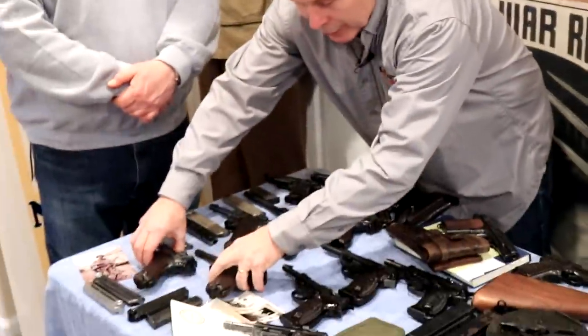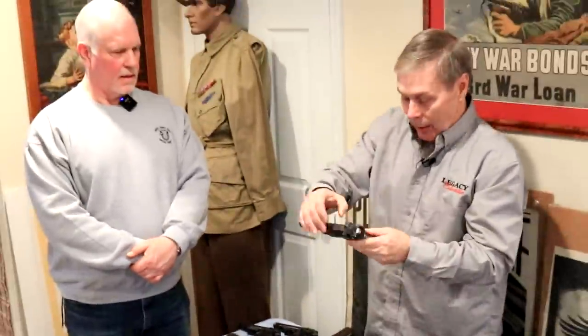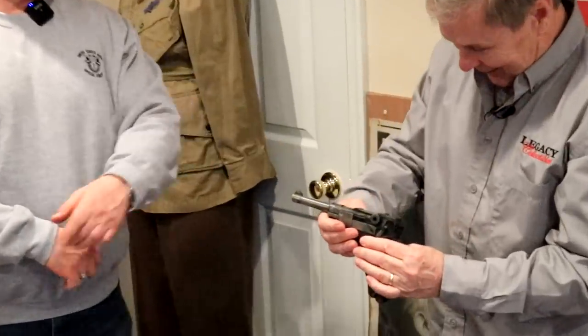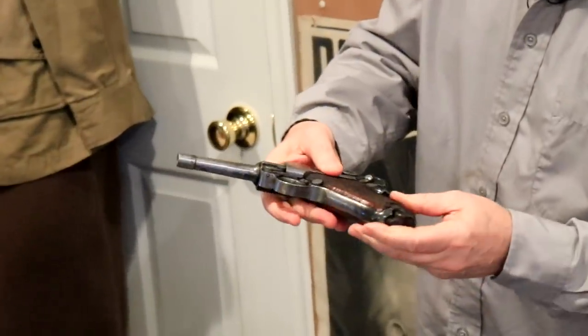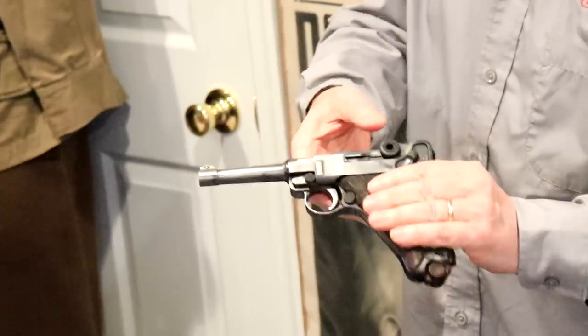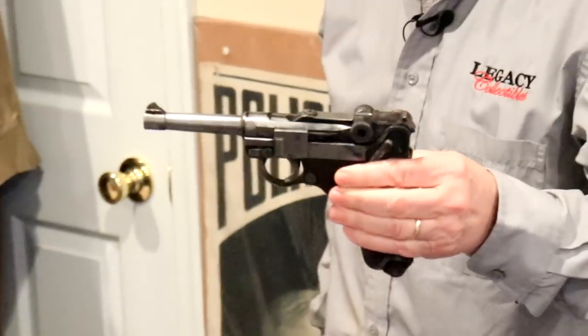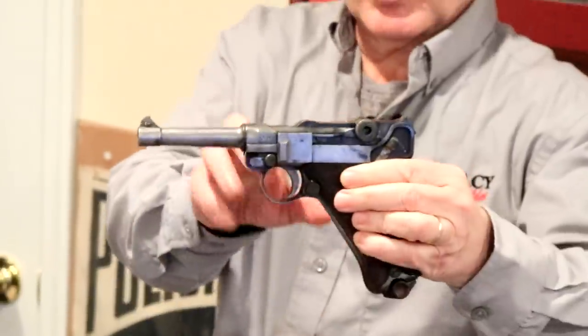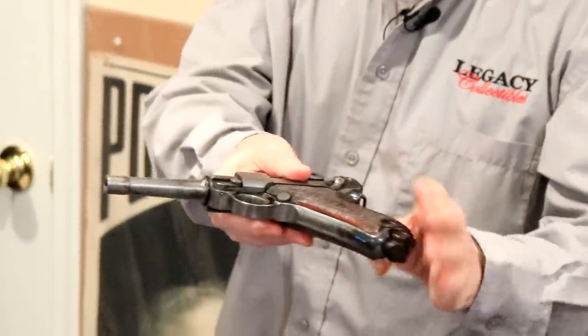The last Luger on this table — this is what they call a sneak. It was between the wars. They were technically not allowed to make Lugers because of the Treaty of Versailles, so this one kind of snuck in there. This is a DWM-made Luger, but there is no marking on the toggle.